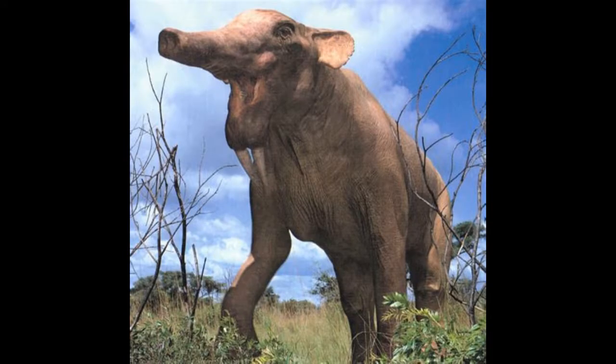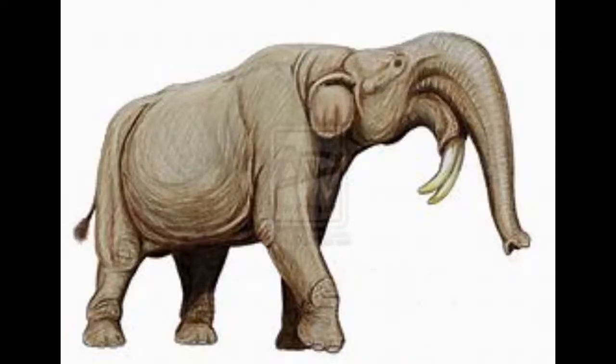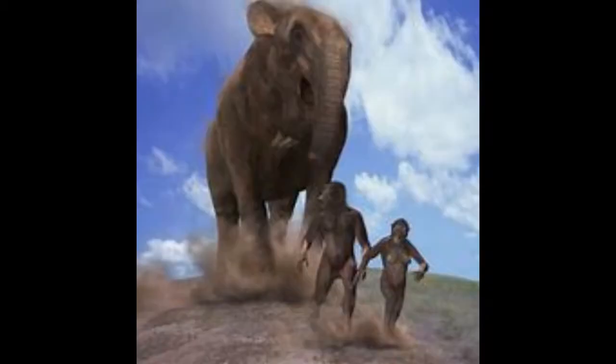Number 19: Dinotherium. One of the largest mammals in history, it is also one of the most bizarre looking. It had two small tusks on its lower jaws, used to scrape up tree bark and scoop up roots. To make this animal even more bizarre, paleontologists once thought Dinotherium's fossils were mistaken for a real-life cyclops. Now that's strange.